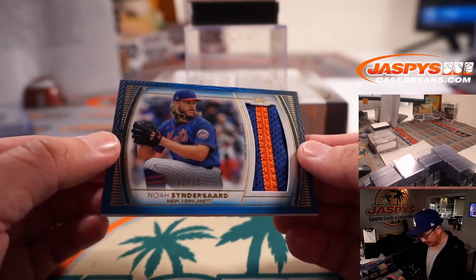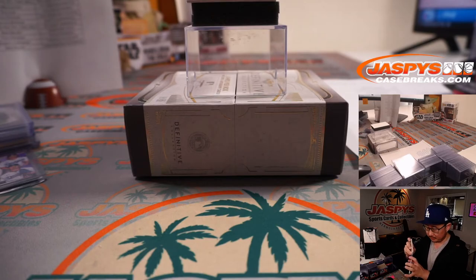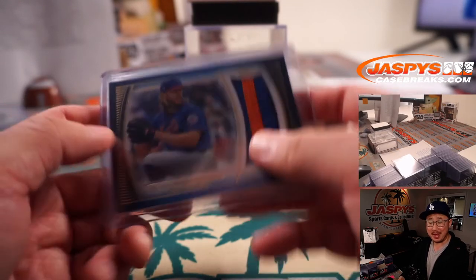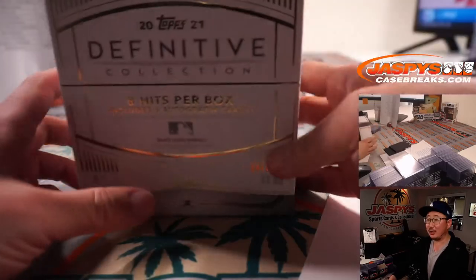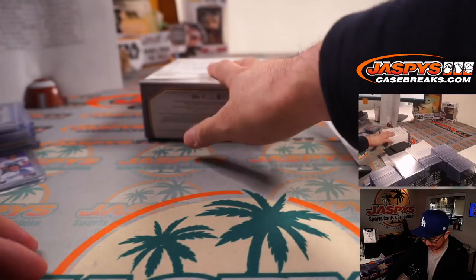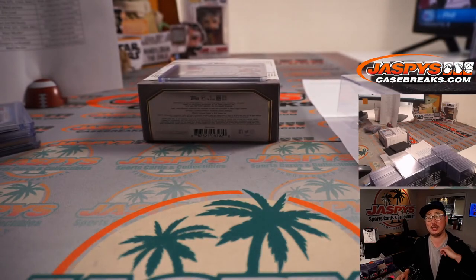And there's Noah Syndergaard, one out of 30 — nice two color patch for the Metropolitans. That's Howard with the Mets. Thanks, everyone. That's it for Definitive Collection Baseball. Keep your eye on the store — JazzBeesCaseBreaks.com. We always try to pick some of this up and pull monsters like this. Thank you very much for watching, everyone. I'm Joe for JazzBeesCaseBreaks.com, and I'll see you next time. Bye-bye.